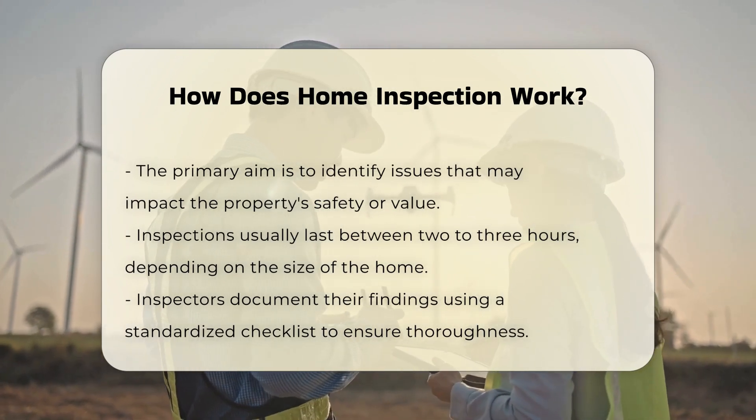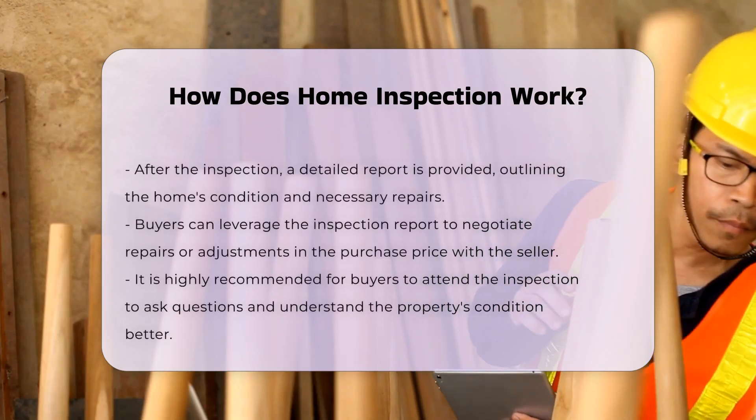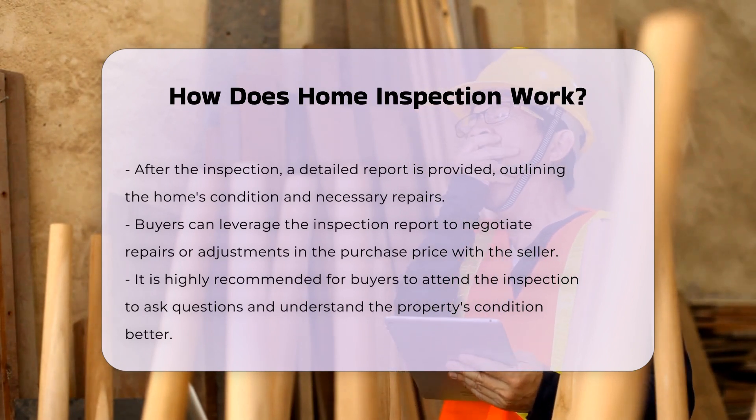After the inspection, the inspector provides a detailed report. This report outlines the condition of the home and highlights any necessary repairs. Buyers can use this information to negotiate repairs or price adjustments with the seller.